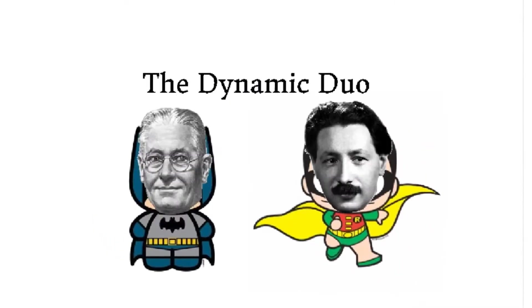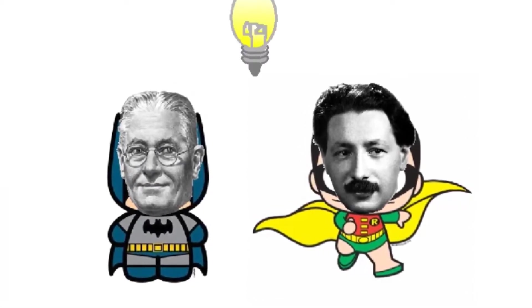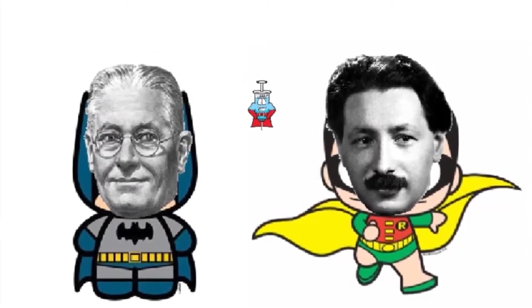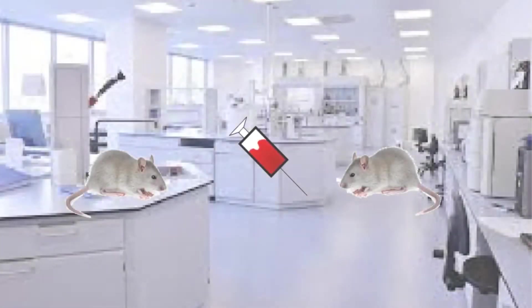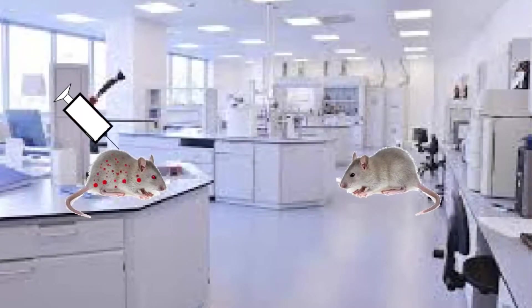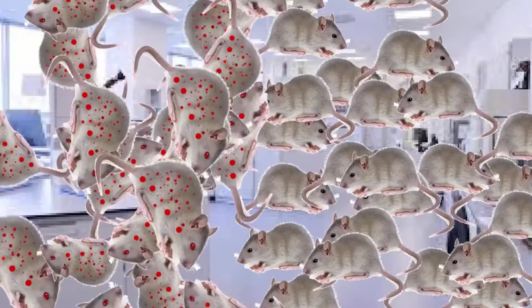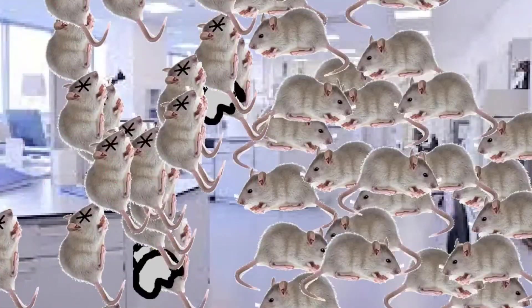Then along came the dynamic duo — Aussie Howard Florey and German Jew Ernest Chain — who saw that this mould juice could be made into a medicine to save lives. To prove that penicillin worked, they conducted an experiment. They took 50 mice and injected them with Staphylococcus bacteria. They then injected 25 of the mice with penicillin. The mice that were injected survived, and the 25 that didn't get injected died.